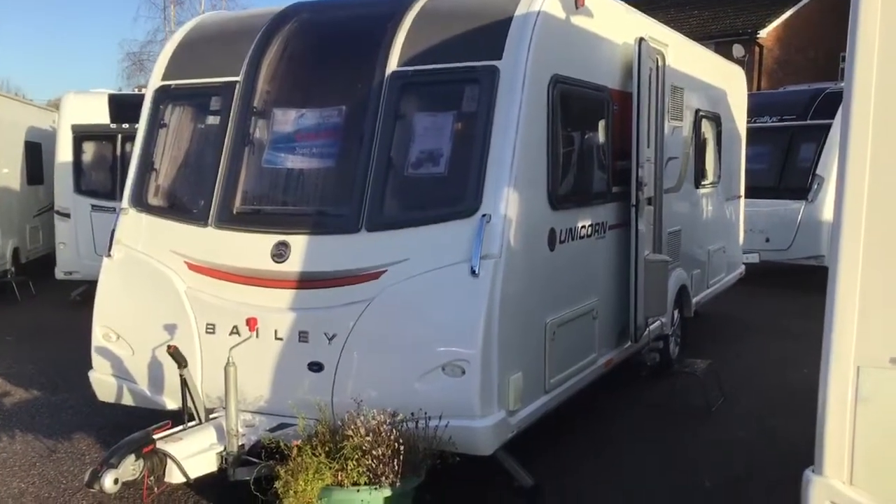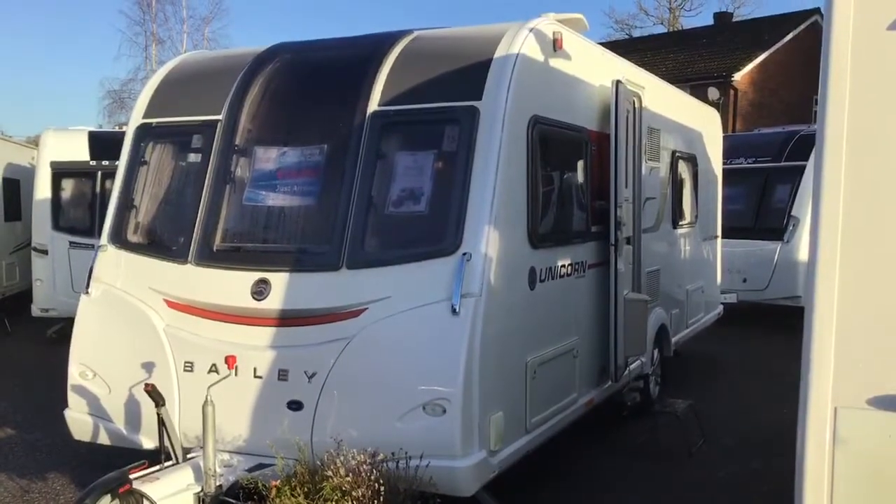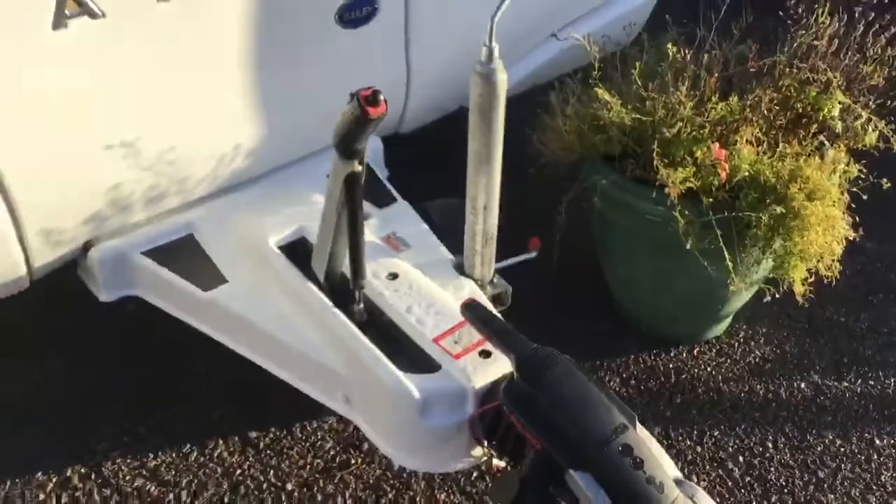Hello, it's Peter at Winchester Caravans. Today we're going to take a quick walk around with this 2016 Bailey Unicorn Cadiz. At the front, you've got your ATC on your A-frame.